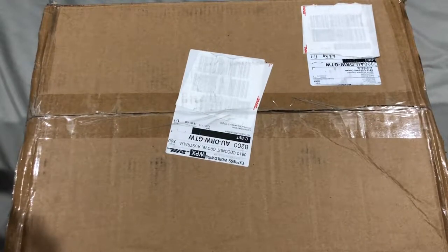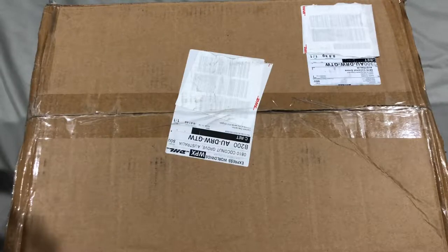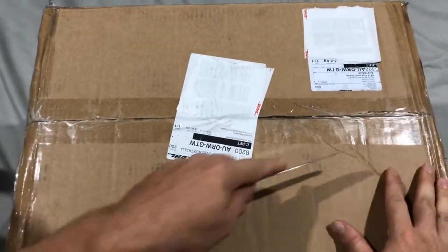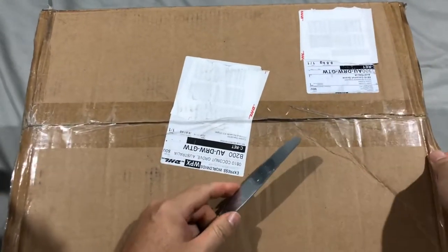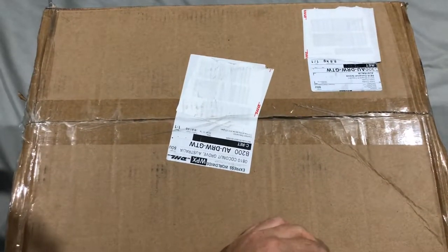Here we are once again for another unboxing. This time I've finally received my copy of Village Attacks here in Australia. There were some delays due to a backlog in the distribution, so a lot of people outside of the US had to wait quite a bit longer to get their games. But here it is in its box — got it from DHL today, so why don't we have a look and see what's inside.